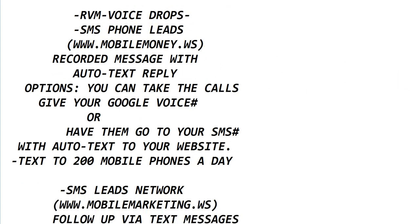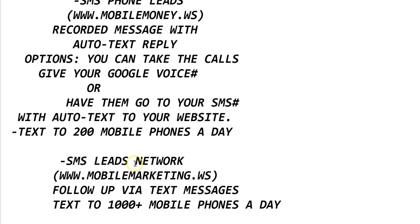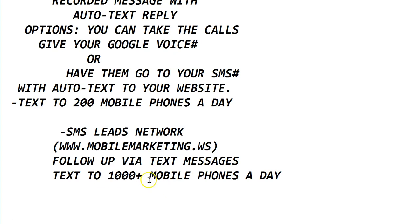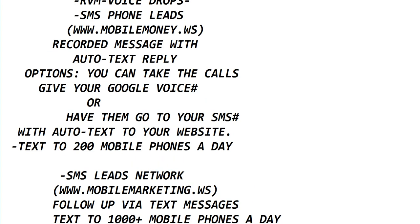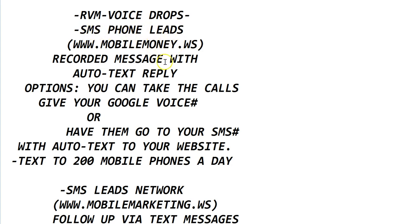You'll also get SMS phone leads — that's $20. I also have SMS Leads Network, my other system at mobile marketing dot WS, where I can actually text up to 1,000 mobile phones and send them my website or give them my SMS phone number via text message. I can say 'make $500 a day, call this number,' and when they call, it automatically texts them my website. You can also send out 200 messages a day yourself — you'd upgrade for $33 a month for the SMS blaster.